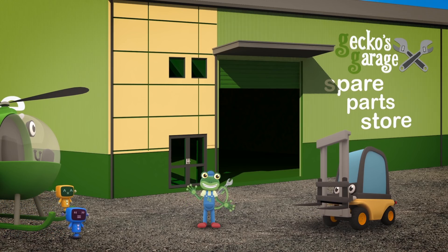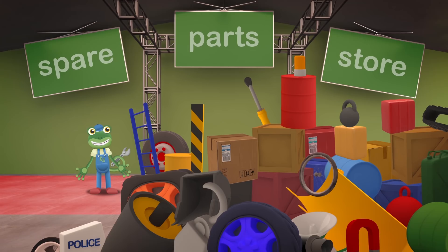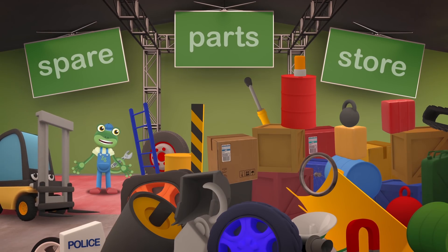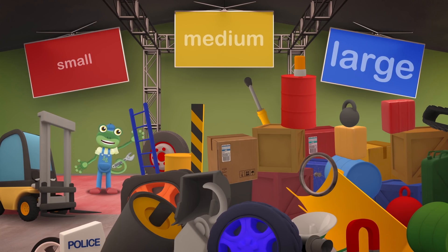Hello Florence! I'm so glad you offered to help! Some of the spare parts are far too heavy for me and the Mechanicals to lift by ourselves! Shall we go and take a look inside? Oh dear, just look at this mess! I tried to keep things tidy, but we've been so busy lately! Let's try sorting everything by size, shall we? Small, Medium and Large!